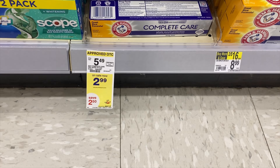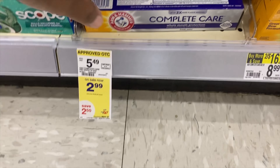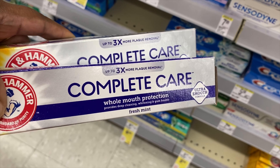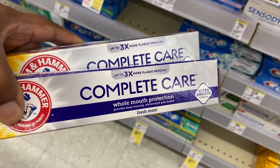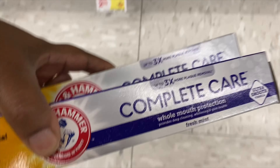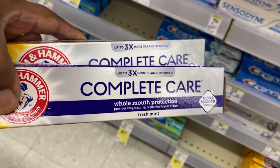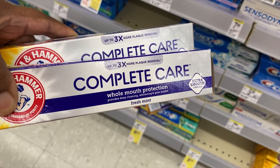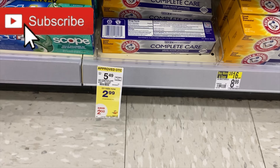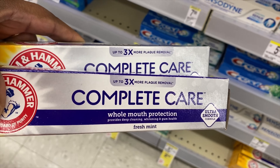Next I'm going to pick up the correct toothpaste this time — the Complete Care by Arm & Hammer, priced at $2.99. If you saw my last video, you know I botched this, but I scanned it and I'm on the right track now. I'll be able to submit to Ibotta for a dollar fifty back for each box, so instead of $5.98 I'll be paying $2.98. It doesn't have a limit, so pick them up at Walgreens.